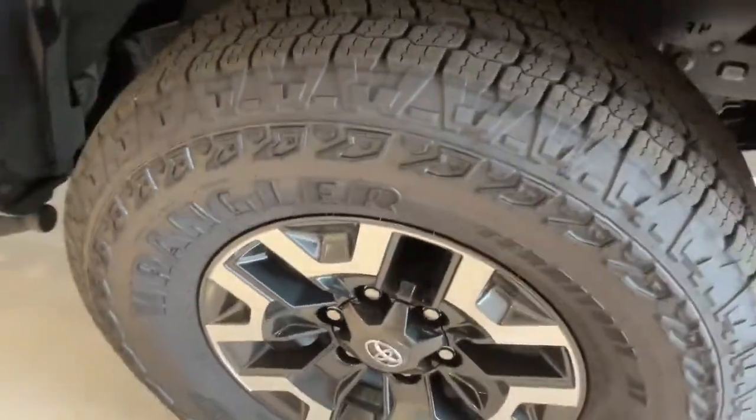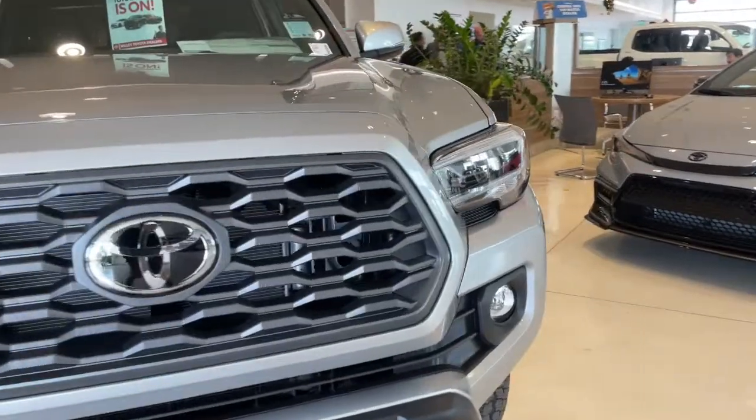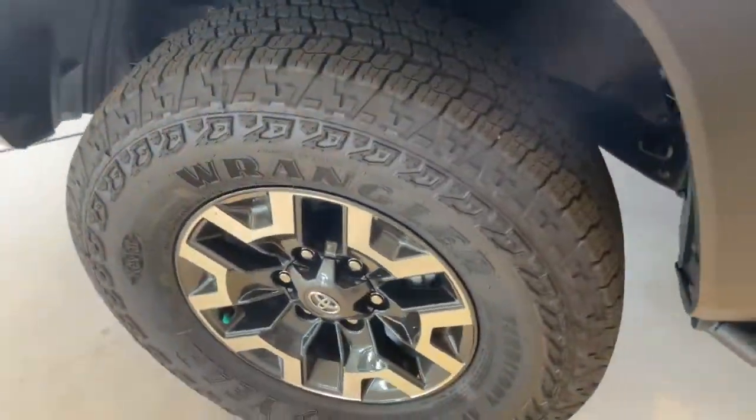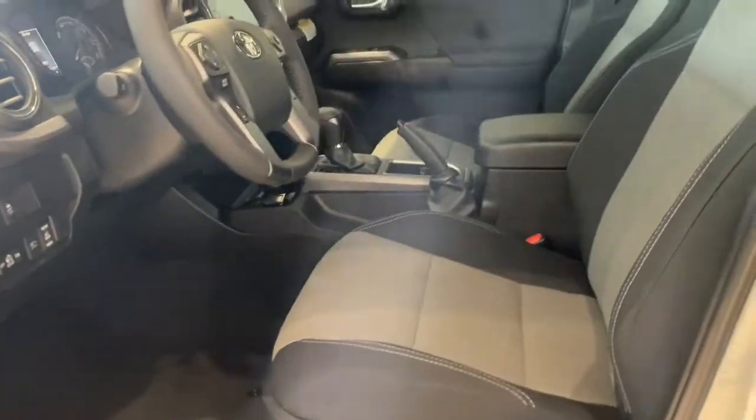The following are some of this vehicle's highlighted options: keyless entry, satellite radio, lane-keeping assist, adaptive cruise control, keyless start, iPod and MP3 input, backup camera, V6 cylinder engine, heated mirrors, and fog lamps.